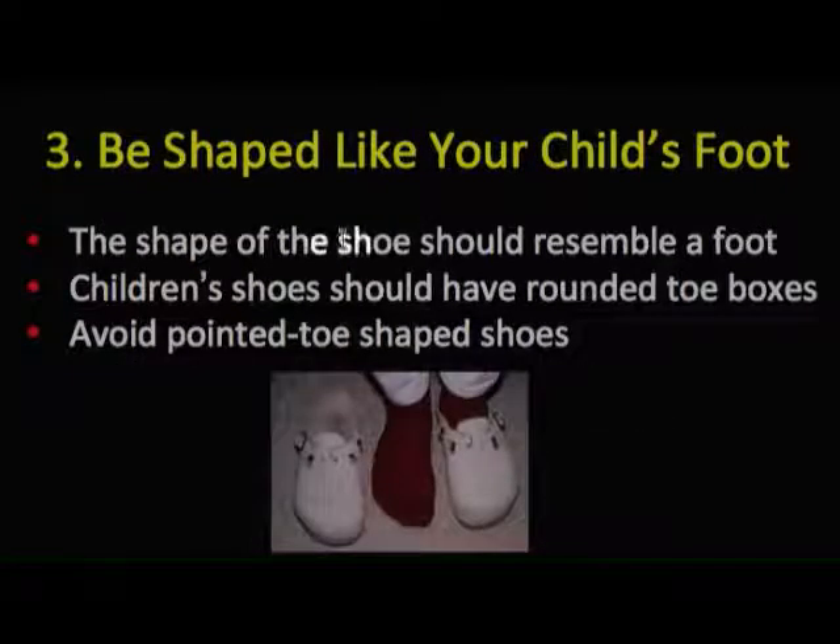The third principle is that the shoe should be shaped like your child's foot. Have the child stand and the shoe should look like it. There should be a round toe box — it should not be pointed — and it should be adequate in size.